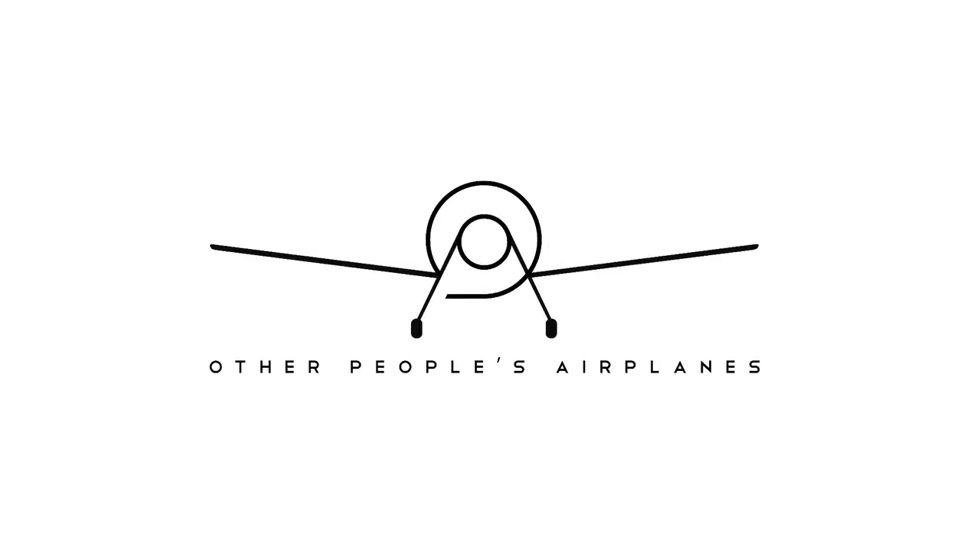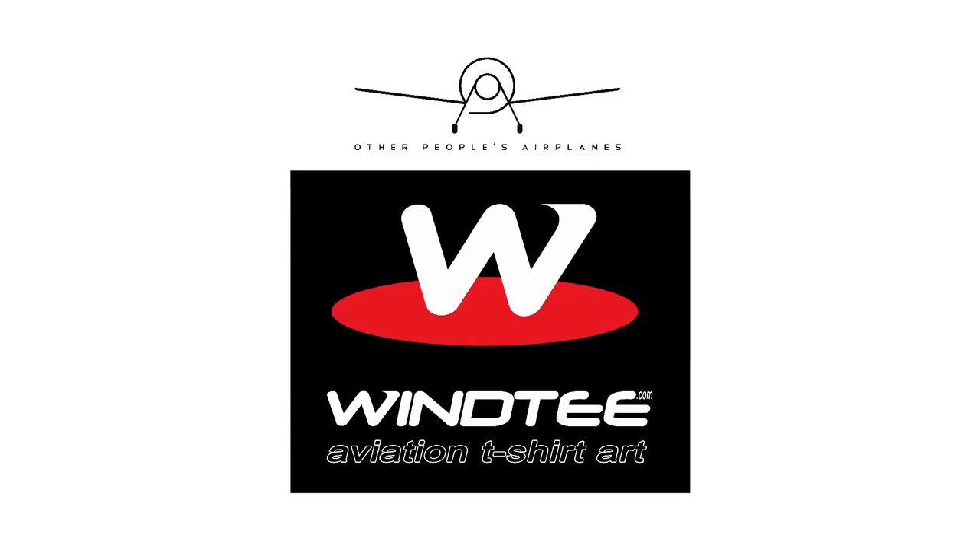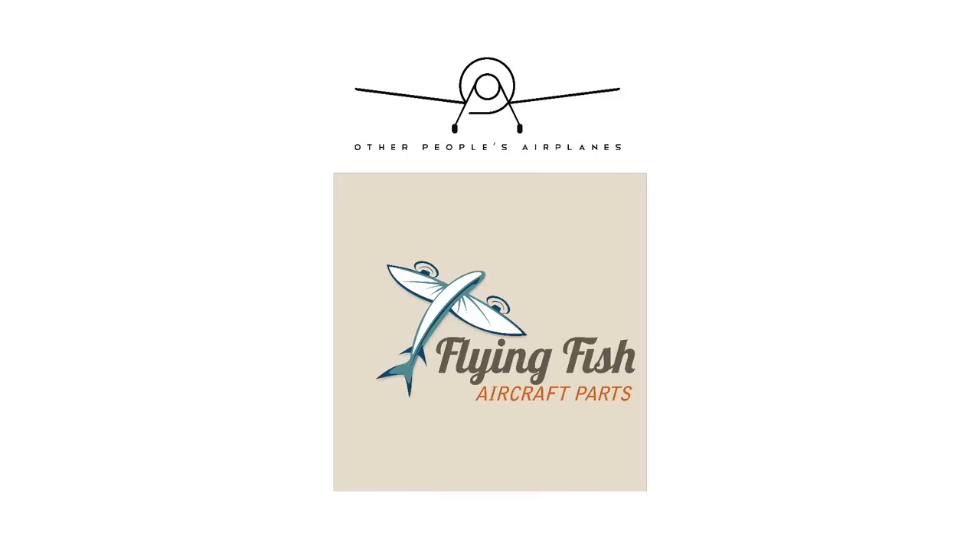This episode of Other People's Airplanes is supported by Sennheiser, Winti Aviation T-shirt art, and Flying Fish Aircraft Parts.